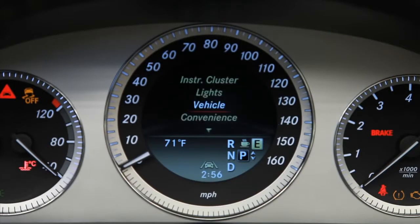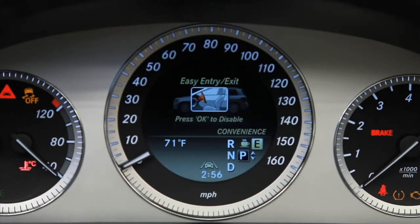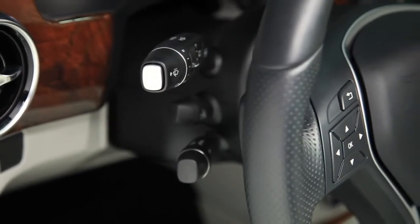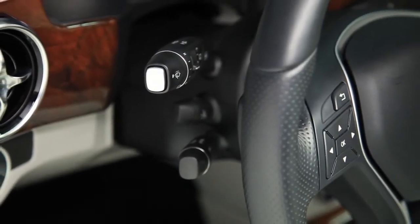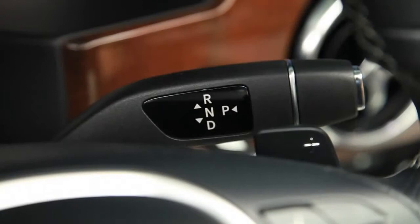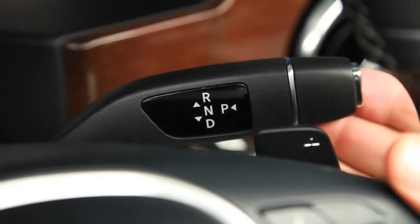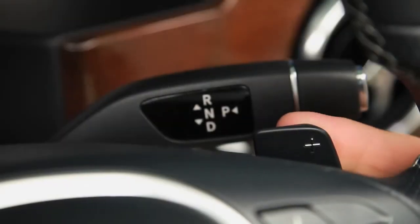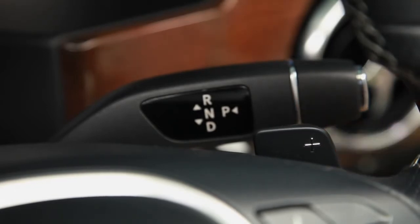You can scroll the display through a series of menus including a trip computer and vehicle settings that you can personalize to your liking. Reconfigured stalks let you control the wipers, signals, and cruise control with greater ease. The gear selector has been moved to the steering column, freeing up space in the console, and sporty shift paddles are now standard so you can control all gear changes without taking a hand from the wheel.